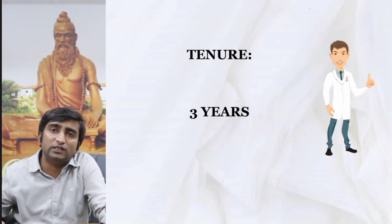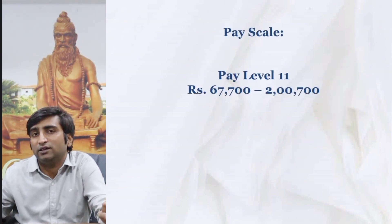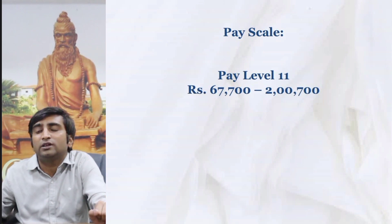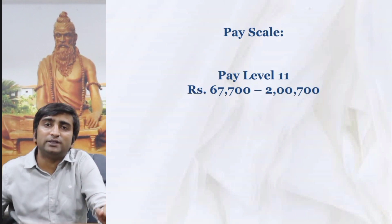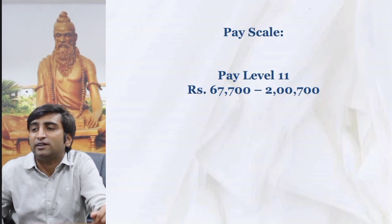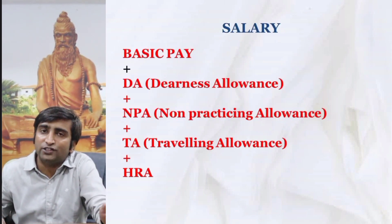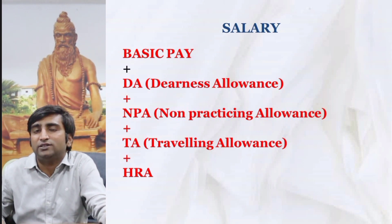The tenure for this post is three years. The pay scale of a senior resident in BHU is level 11 — it was level 10 in the case of JR. The minimum basic salary is ₹67,700 and it could go up to ₹2 lakh, though in practice it starts at ₹67,700. The total salary is calculated by adding basic pay, dearness allowance, non-practicing allowance, traveling allowance, and house rent allowance.